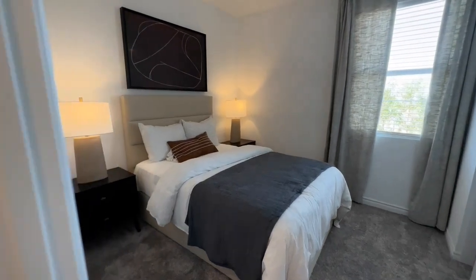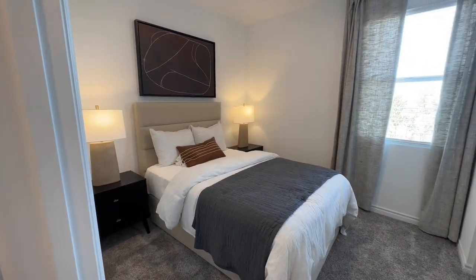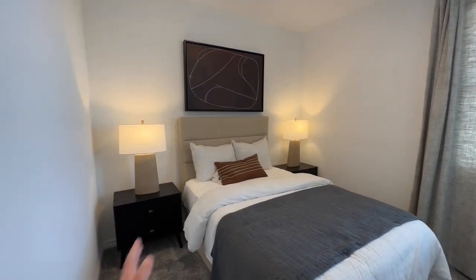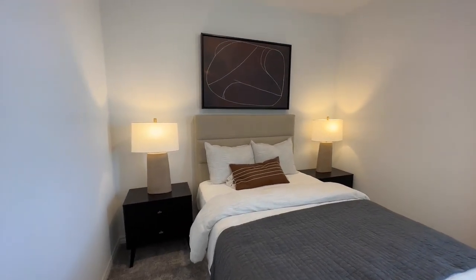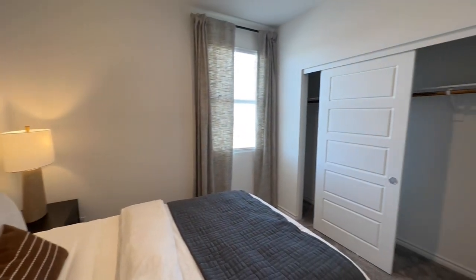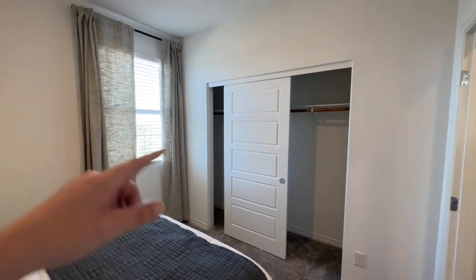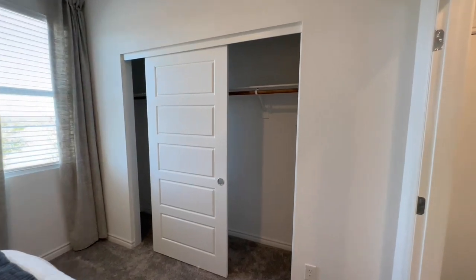First bedroom — let's turn the light on. Not bad: full size bed, two nightstands. You could probably cheat the bed over and get a desk in here and maybe a dresser, but it's a little bit on the smaller side. We have our window and then we do have our two-door closet. If you need extra hanging space, move the barn shelf up and add a second one — you've essentially doubled your closet space.